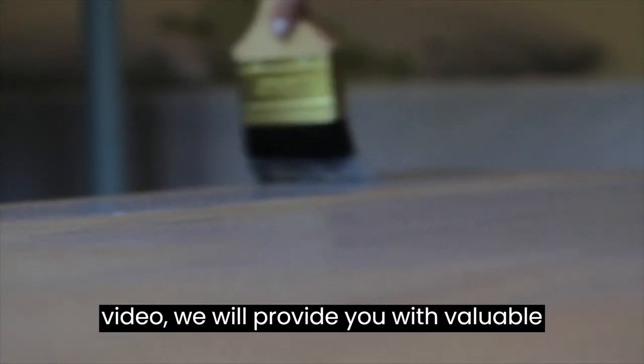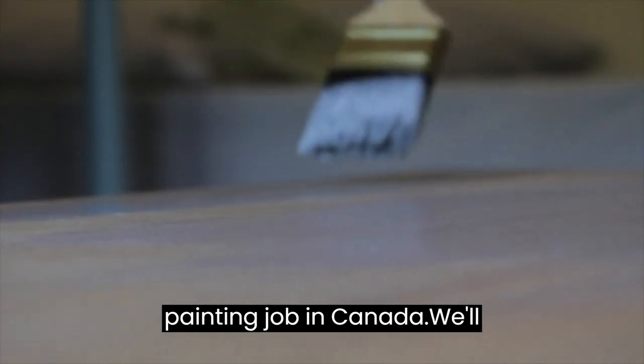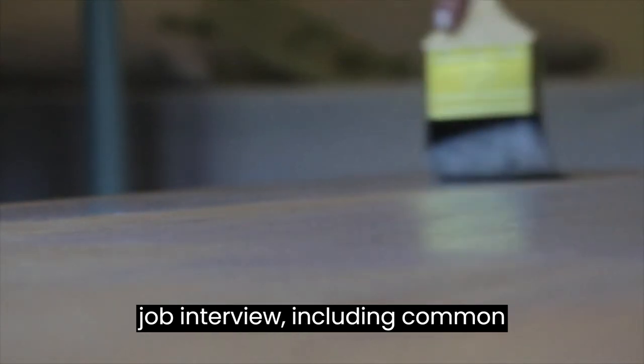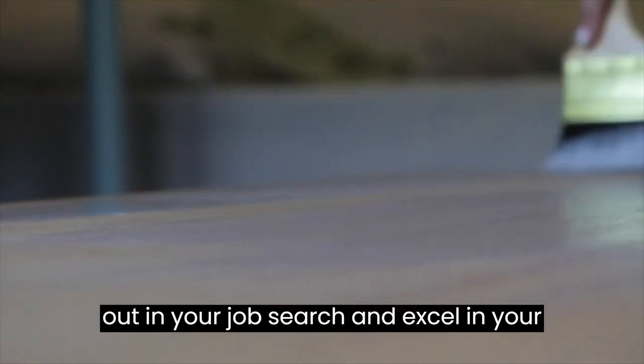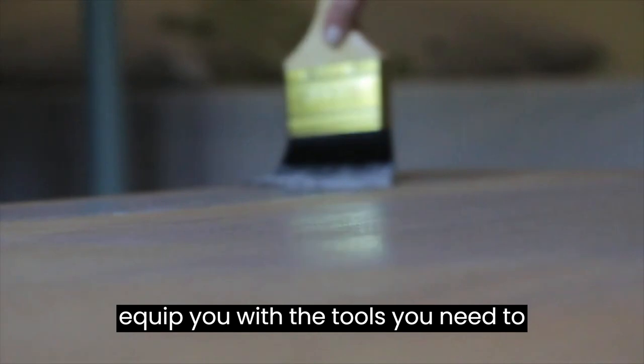Welcome to our channel. In this video, we will provide you with valuable insights and tips on applying for a painting job in Canada. We'll cover the key aspects of preparing for a job interview, including common questions and suggested answers tailored to the painting industry. Whether you're a seasoned painter or just starting your career, this video will help you stand out in your job search and excel in your interview. Join us as we explore the world of painting jobs in Canada and equip you with the tools you need to succeed.